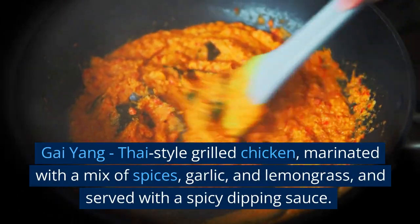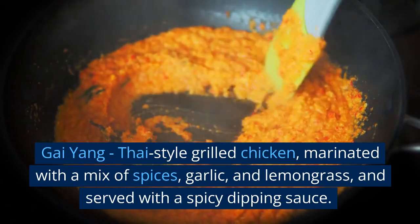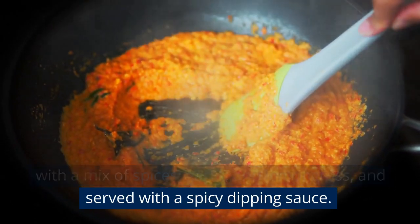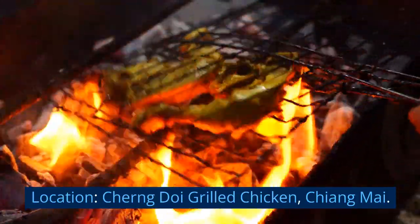Gai Yang — Thai-style grilled chicken marinated with a mix of spices, garlic, and lemongrass, and served with a spicy dipping sauce. Location: Churn Doi Grilled Chicken, Chiang Mai.